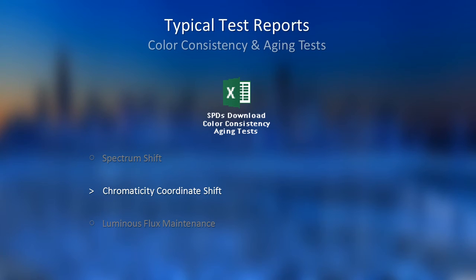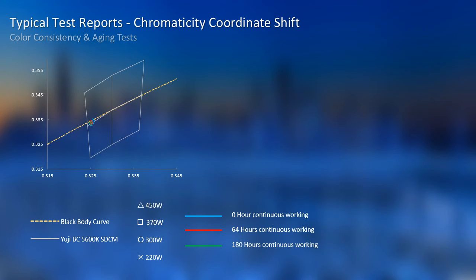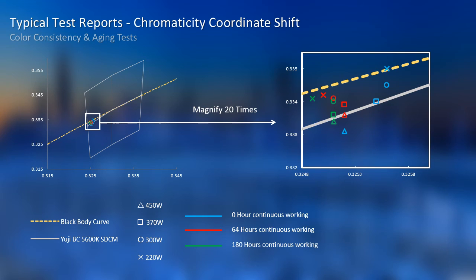Next is the chromaticity coordinate shift. The yellow line is the black body curve, and the white contour angles use SDCM. This test is based on 0, 64, and 180 hours under uninterrupted working across four power levels. It is also difficult to tell the difference, so we magnify 20 times as well. The shifts are less than 0.0013 regardless of power level or operating duration. We also keep the coordinates below the black body curve to avoid a greenish shift, which is particularly sensitive for cinematography lighting.